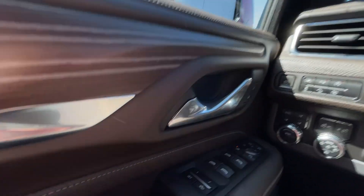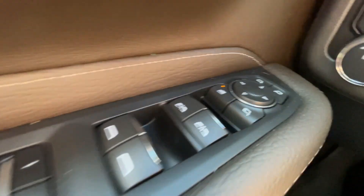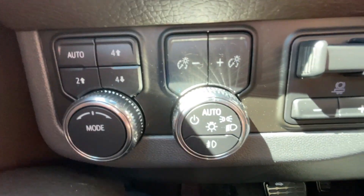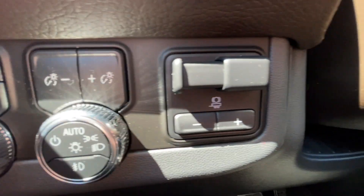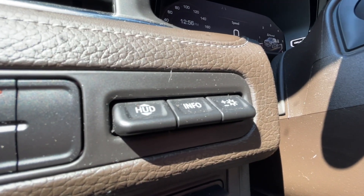Take a look inside the Yukon XL. Starting off on your left-hand side, we have the controls for your power locks, windows, and folding and adjustable mirrors, button-activated driving modes, automatic headlights and fog lights toggle, integrated trailer braking, electronic parking brake, and heads-up display controls.